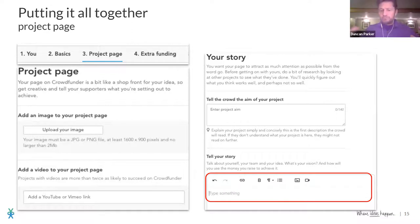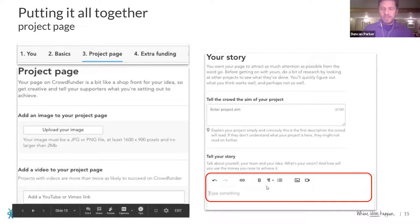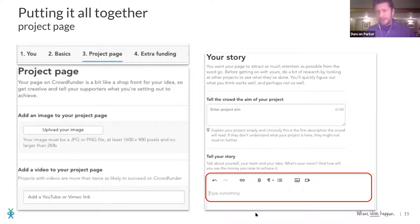Starting to bring it all together: this is where you start to tell that story. What's the aim of your project? How can you tell your story? In the bottom right you'll see formatting tools to make your text really interesting — headings, subheadings, bold, and the ability to drop in a video or photograph in different ways. It's like using a Word document, and if you've ever used Facebook or filled in an insurance quote, you're not going to find this difficult.